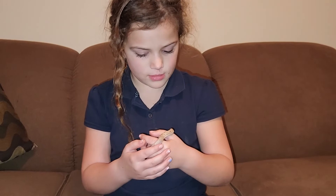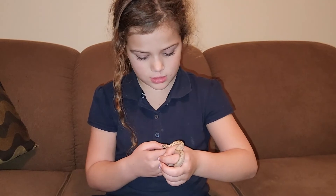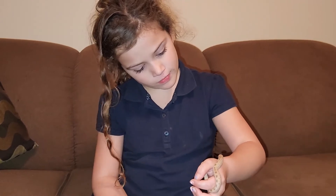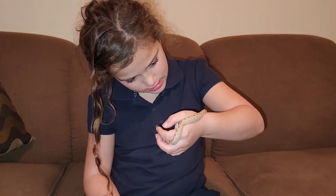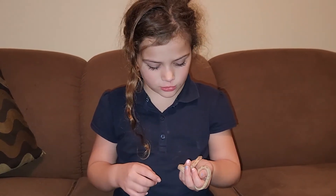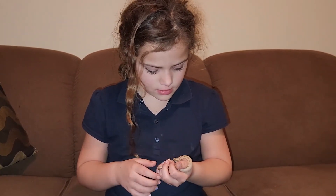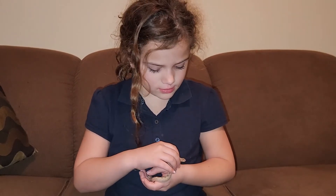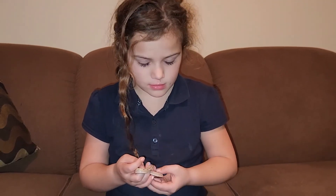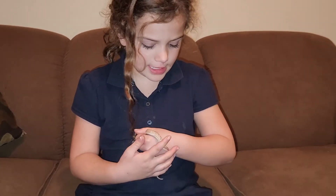They're both about three months old. They're sisters and we're breeding them, but we have to find a male first. They're both feisty — they false strike and they kind of throw up a little bit. That's a defense mechanism when they get scared. They pretend to strike in order to scare things away, and they hiss, throw up, and play dead. We've never seen these ones play dead yet.